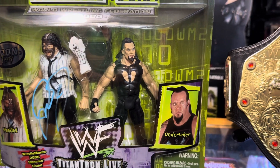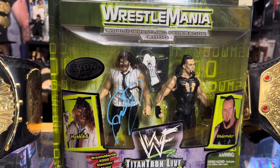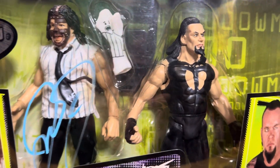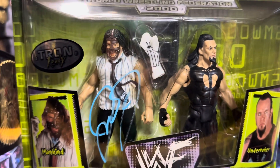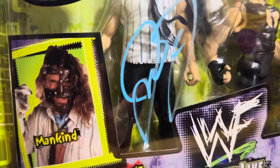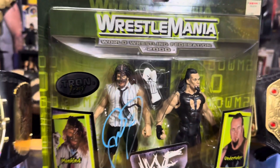So this is supposed to pay homage to the Hell in a Cell match, I believe, but maybe it could just be a representation of their rivalry, because Undertaker didn't really look like this. And where's his tattoos? I just noticed that — Jax is dropping the ball, seriously. I noticed he didn't write Hell in a Cell, he didn't drop the H-I-A-C initials like he did on the other two-packs. Maybe this isn't a Hell in a Cell 2-pack.